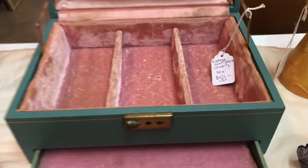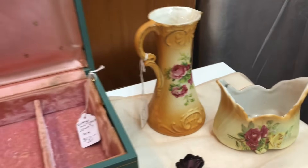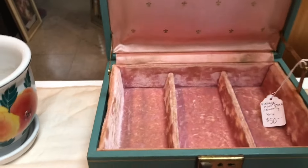I have my mama's jewelry box, which is similar to this one. Hers is white with red velvet inside.